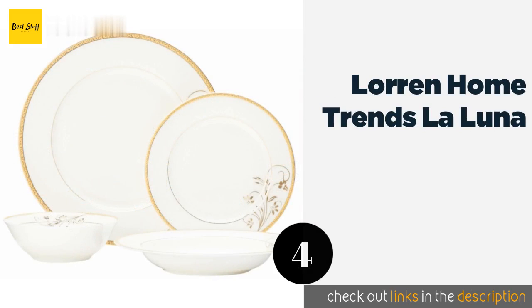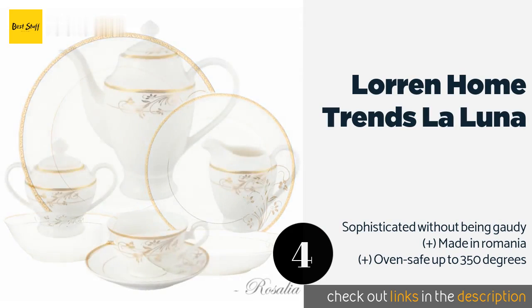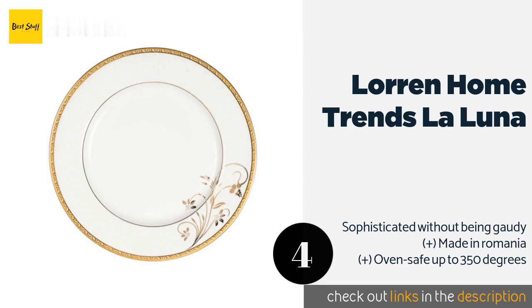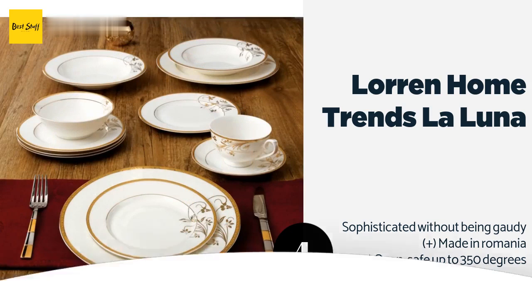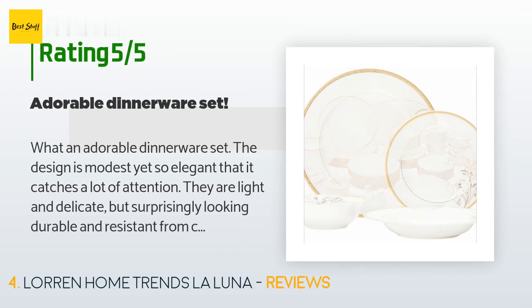The next product is Lauren Home Trends La Luna. Appropriate for fancy dinner parties, the Lauren Home Trends La Luna is exquisitely designed with a 24k gold floral pattern border on delicate bone china. In addition to plates and cups, it includes a teapot, salt and pepper shakers, and a creamer bowl. This product is available on Amazon for $290, and 101 customers have reviewed it with an average rating of 4.6 stars.